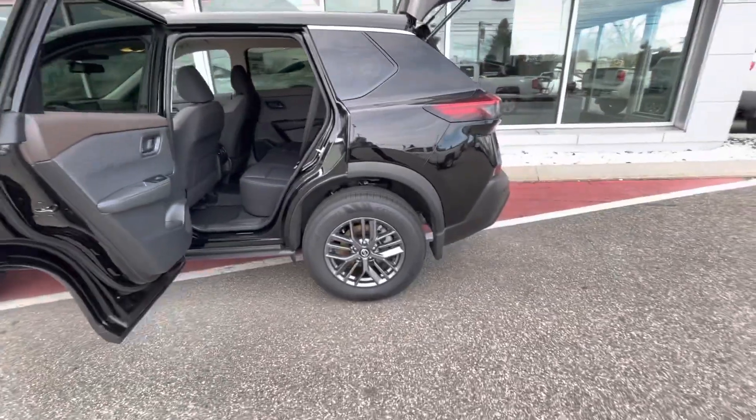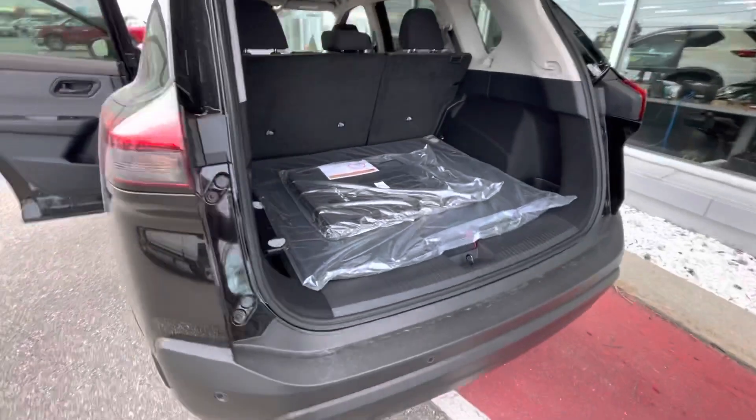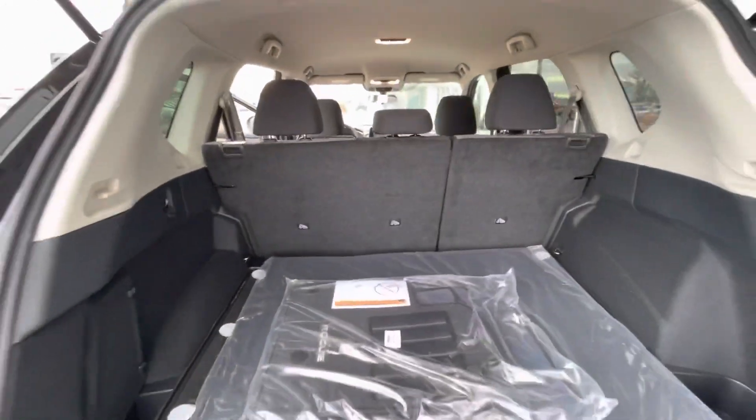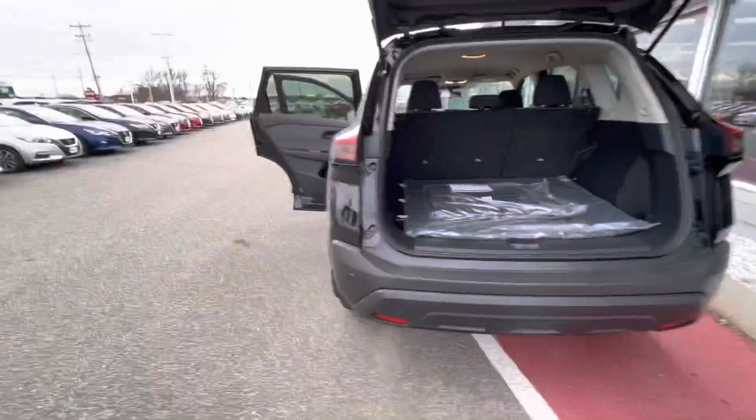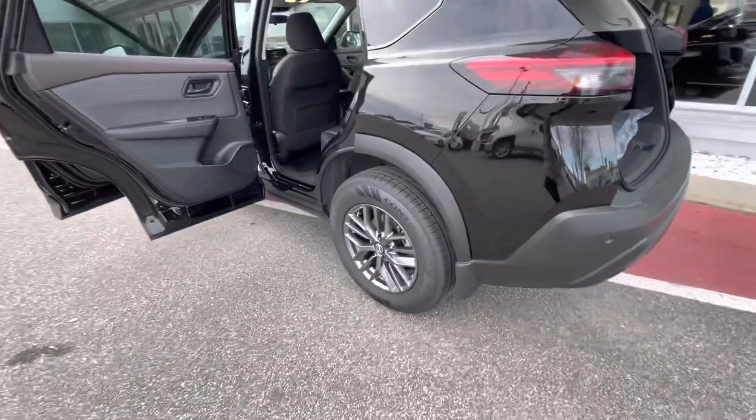You will have a ton of cargo space and passenger space. Please swing around to the back — here you have a huge trunk with all these little pockets and things. The rear seats do fold down completely flat if you ever need to fit anything a little bit larger in there. This also comes with rear automatic braking and pedestrian detection.